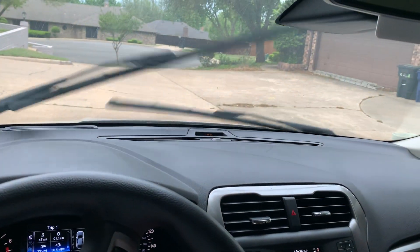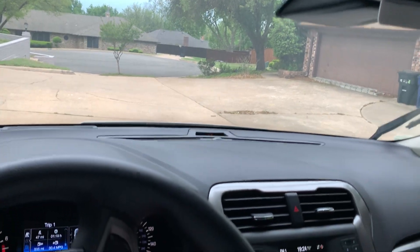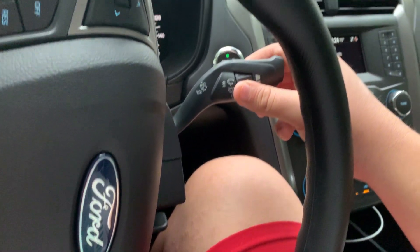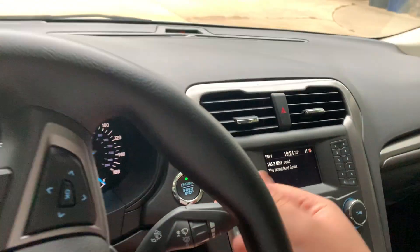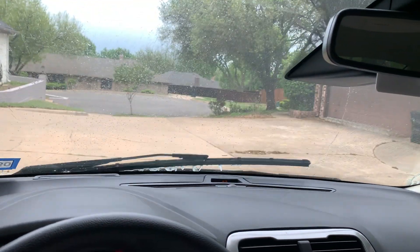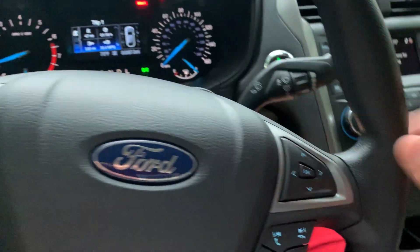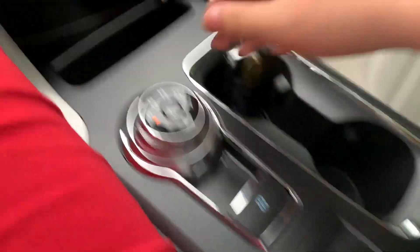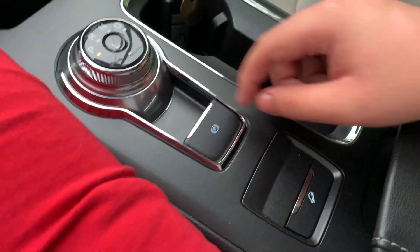Here are the wipers — got low speed and high speed. You've got your cup holders and storage, as well as the parking brake and additional storage right here.